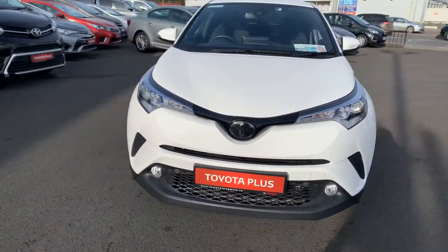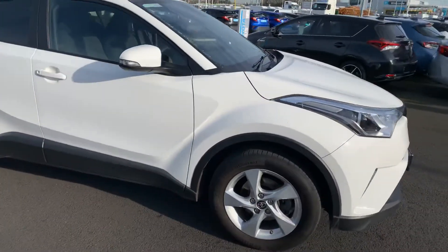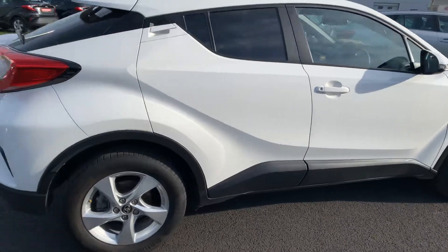Welcome to Toyota Longmile. Today I'm going to show you around this 162 Toyota CH-R. It's a 1.2 turbo Luna model finished in pure white.